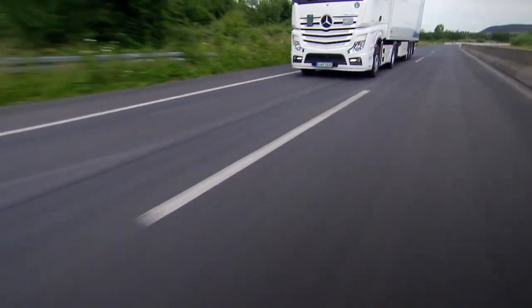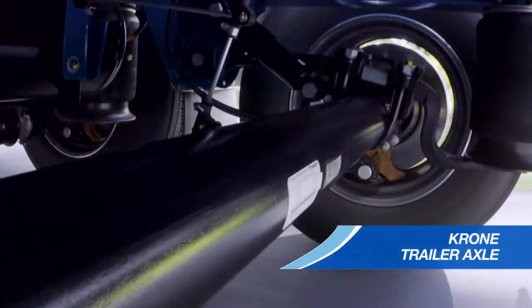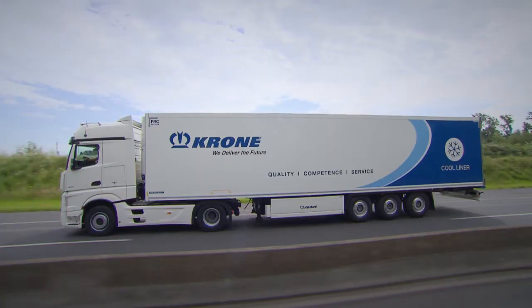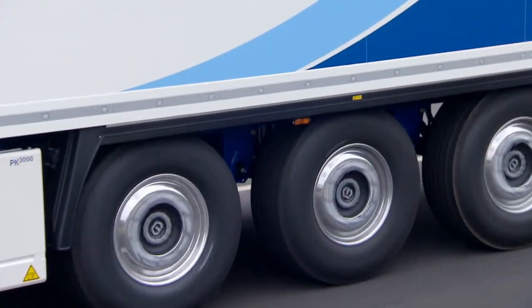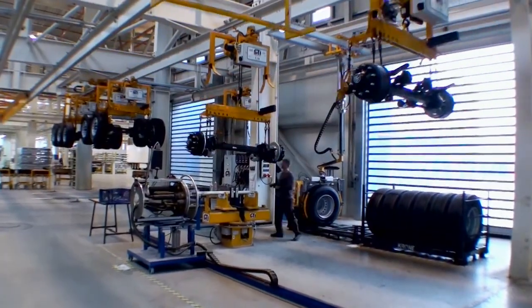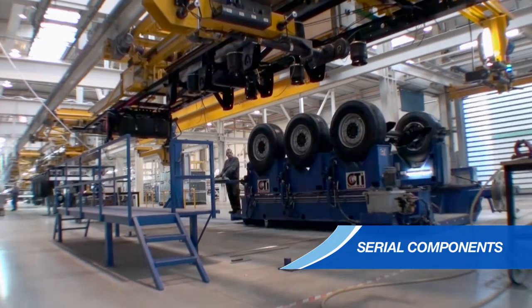The Coolliner is equipped with the Khorner trailer axle as standard. Long-term tests with the Fraunhofer Institute have shown that the new chassis performs well in all respects. However, the Coolliner is also available with top-quality components from other renowned manufacturers.